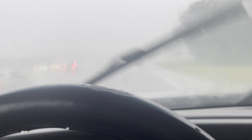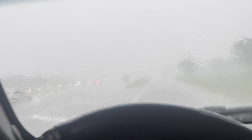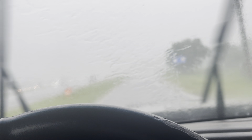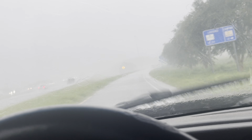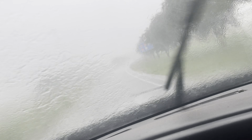I think I made it to my exit. Better use my turn indicators so the straight-line traffic doesn't follow me, because nobody can really see what's going on here. I think the vehicle's top speed for the conditions is 35 miles per hour.